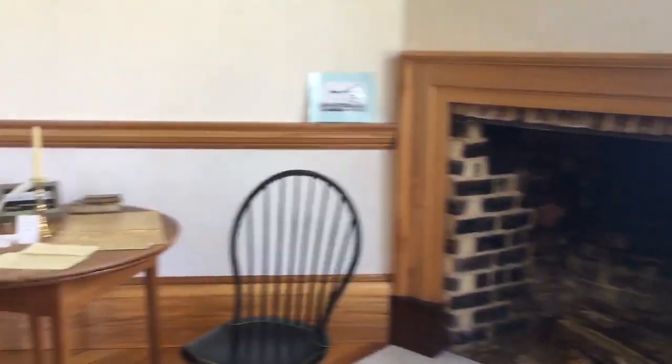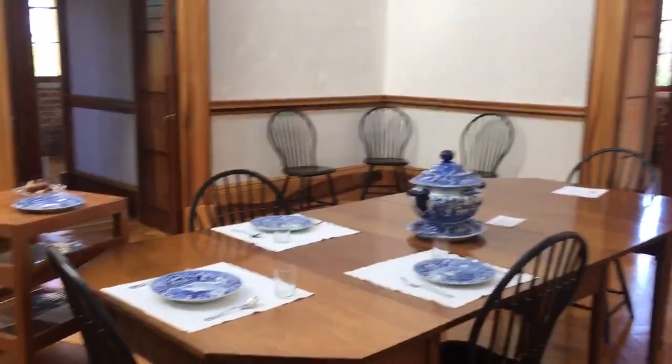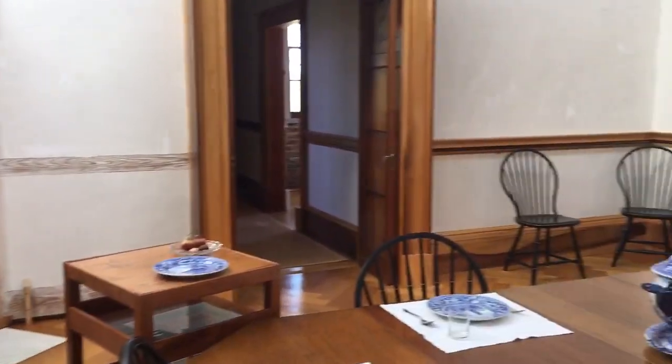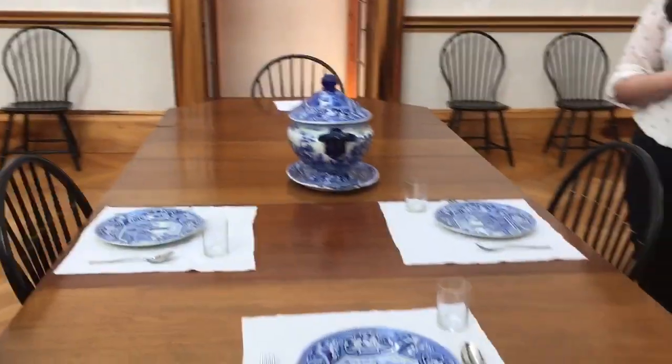We'll now go from the most private room of the house — where no one would have been except for Jefferson and Burrell Colbert — into the most public room of the house, the dining room. If you would have been a guest in Jefferson's day, you would have come in from the front door straight into this room. This room is a perfect cube — 20 feet by 20 feet by 20 feet tall — and it's capped with a 16-foot skylight, one of the first skylights in a private house in America. Jefferson didn't build this house with entertainment in mind like he did Monticello, but he did invite neighbors and guests over periodically and they would have spent most of their time in this room.